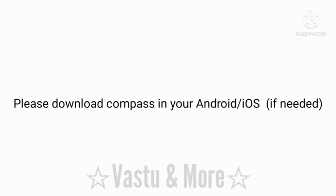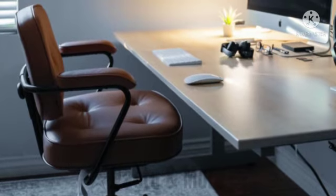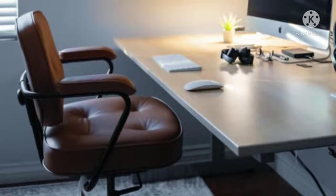The best possible direction for making a home office is either south, west, or southwest. Try to place your office table in the south-west zone of the room which you have selected for your office work.